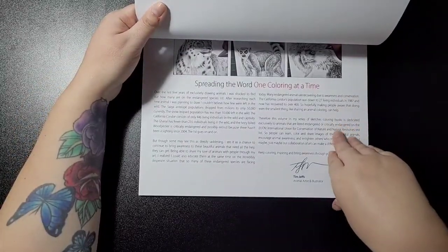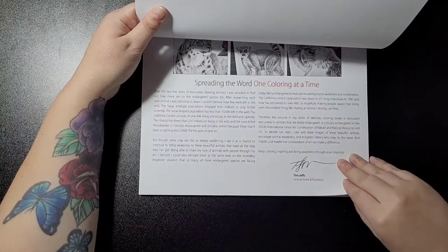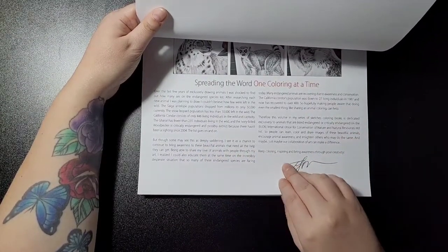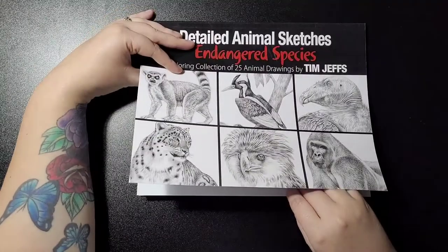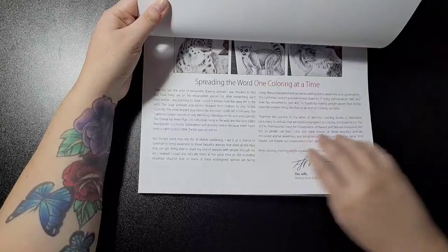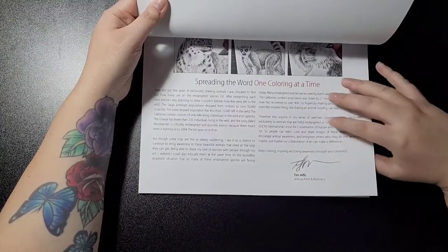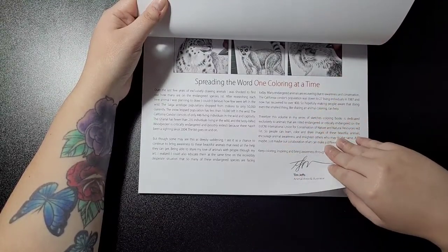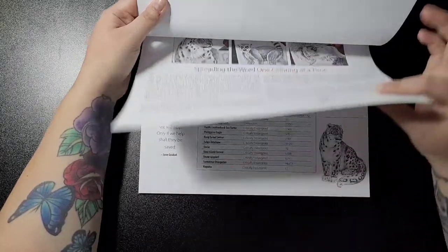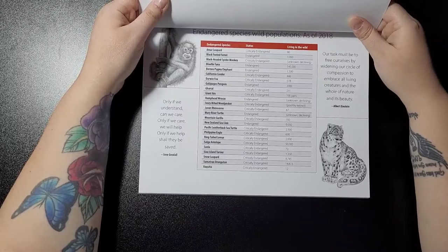The tagline is 'Spreading the word one colouring at a time.' The introduction explains the reason for the colouring book — it's basically to spread awareness about all different species that are near enough endangered. All money from buying this book is going towards helping various charities.